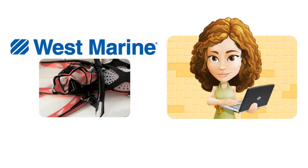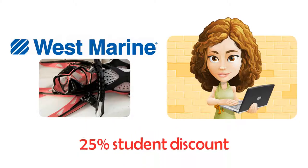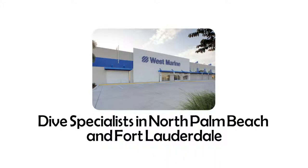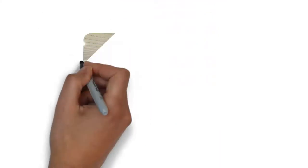Guardian Scuba prides itself in offering all-inclusive, no-hidden-charges courses. The only additional expense that students will need for our course is their own mask, snorkel, and fins, which they can buy at West Marine when they sign up and receive a 25% student discount.